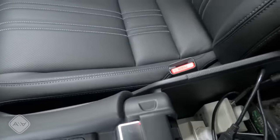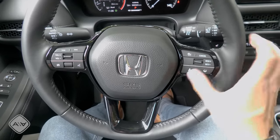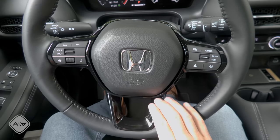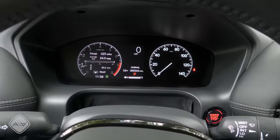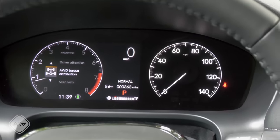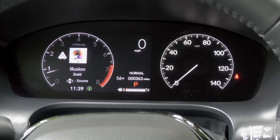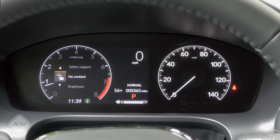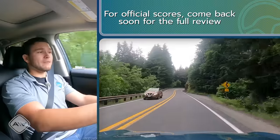The steering wheel is shared with the current Civic, with cruise control functions on the right. Piano black plastic surrounds the airbag cover and controls, but you won't be touching those areas much. There are no paddles behind the wheel — this is not that kind of car. Behind it all is a partial LCD instrument cluster; the screen portion on the left lets you cycle through various windows including all-wheel drive torque distribution, audio info, speed range, warnings, settings, safety support, and maintenance. On the right you have a traditional analog speedometer.